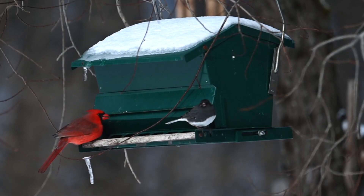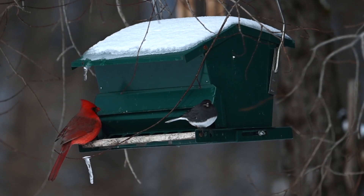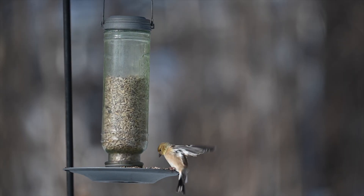And once you start feeding the birds in the winter, stick with it. Birds need the most calories in the cold months, and they will come to depend on your kindness.